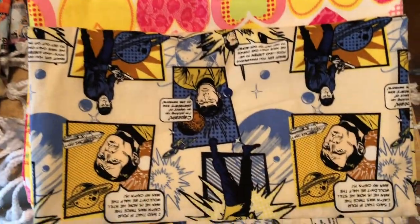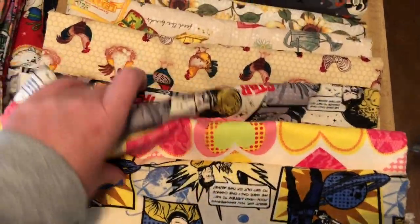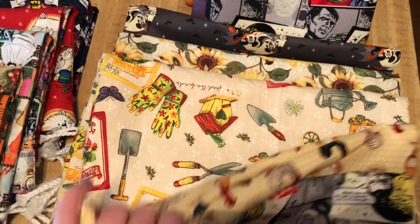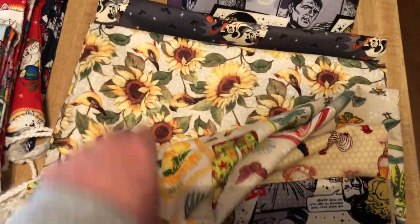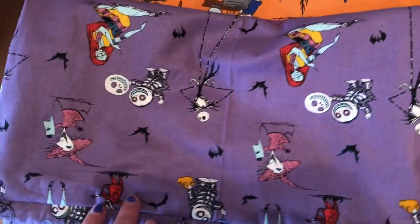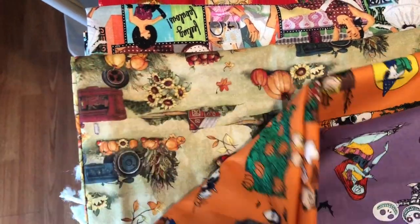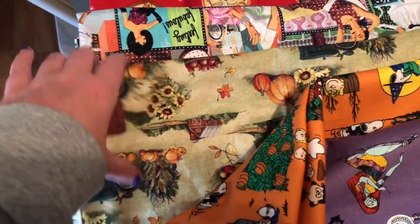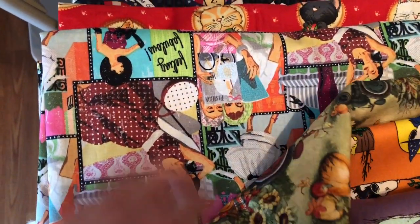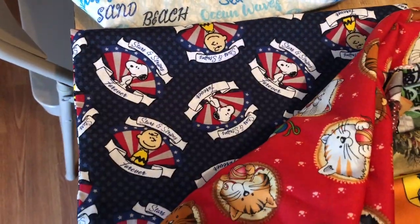And then there's project bags. We got some Star Trek hearts, a different Star Trek print, chickens, garden, sunflowers, Minnie and Mickey. And over here — Snoopy Halloween, this tractor farm print, this lady's print, kittens, and another Snoopy print.